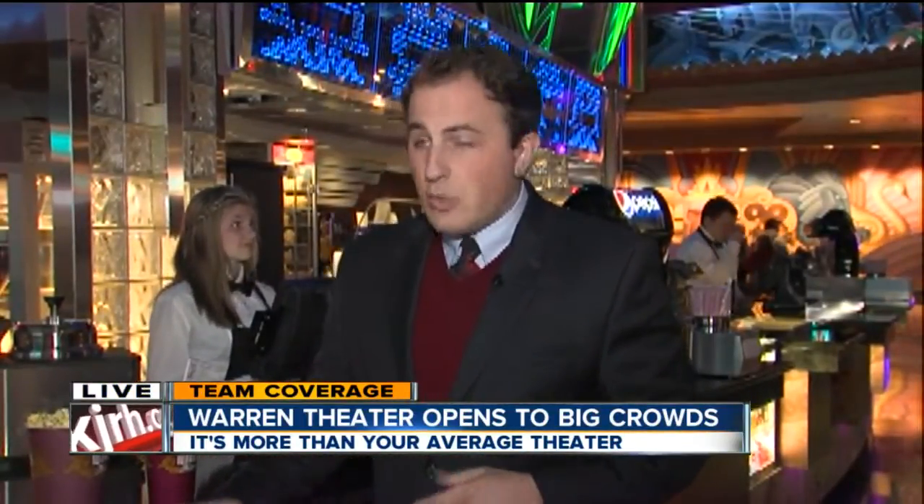They're expecting a busy next couple of days with the Christmas movie season here. Coming up tonight at 6 o'clock, we'll speak with some of the folks who have been inside, sat in the theater, and see what they thought of the moviegoing experience. Reporting live in Broken Arrow tonight, Nathan Edwards, 2NEWS works for you.